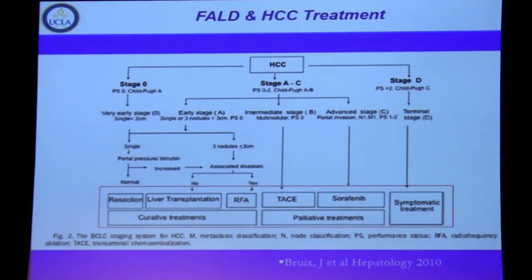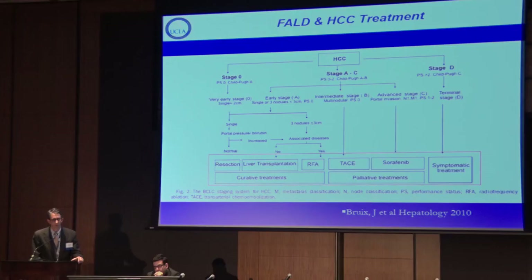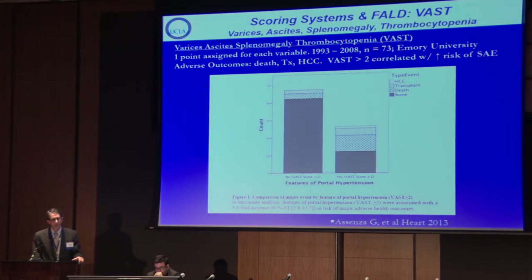For HCC treatment, we have guidelines based on size and number of lesions that can incorporate resection, transplantation, RFA, TACE, and medications such as sorafenib.